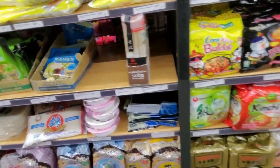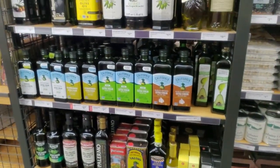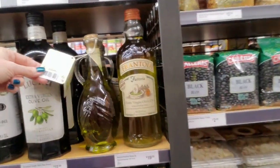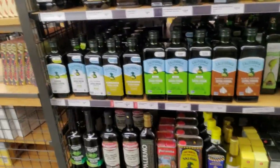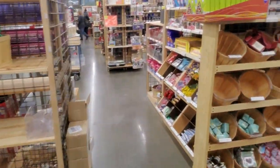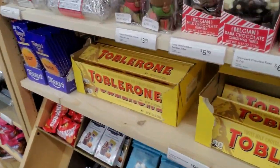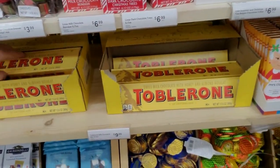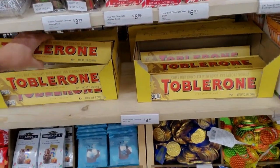Ramen. What's behind me? Olive oil — look at all the olive oil. We have so many flavors and types. Here's a big old Toblerone. I love to come here to get little treats to put in my kids' stockings — like a smaller Toblerone. Toblerone chocolate.